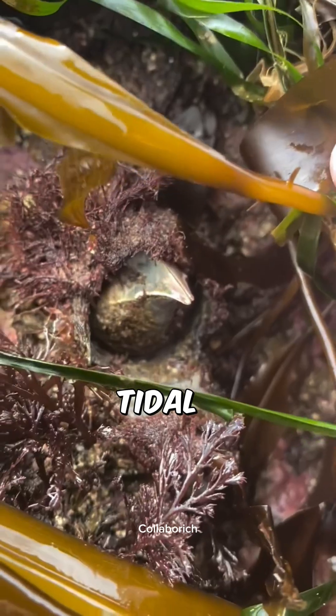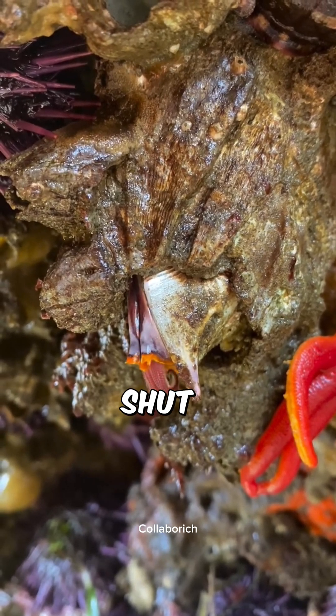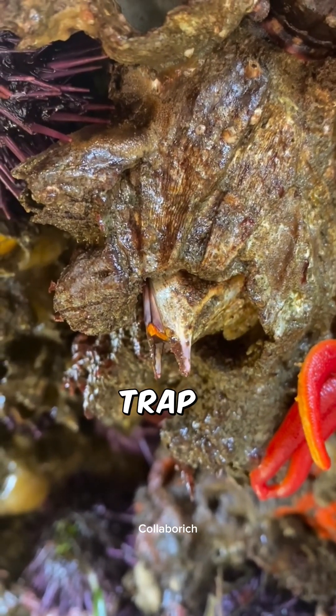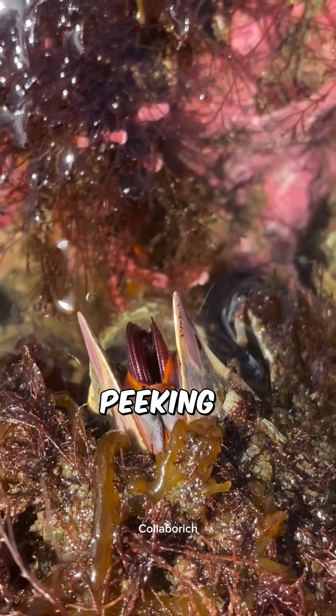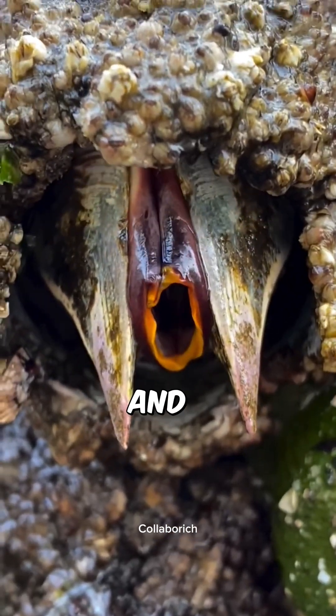Many barnacles are tidal creatures, meaning they spend hours out of the water when the tide goes low. During this time, they seal themselves shut with their hard plates called the operculum to trap moisture and survive. But every now and then you might catch them peeking out, stretching their feathery appendages called cirri, which are basically their feet, to try and grab a snack.